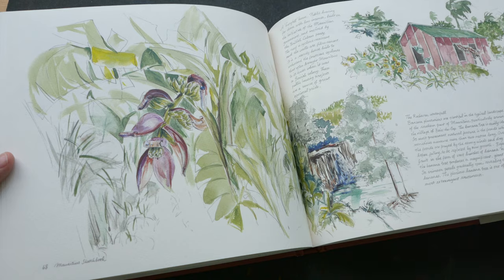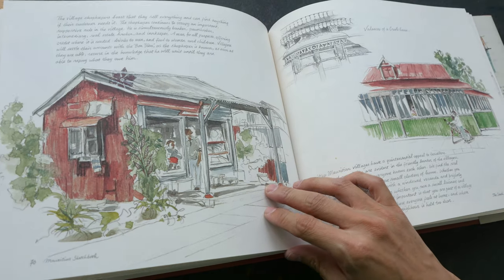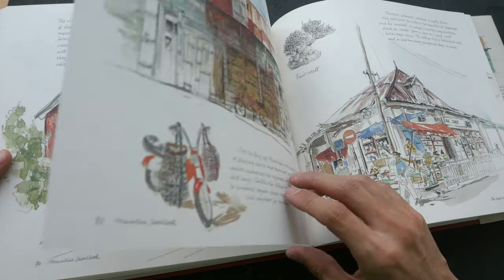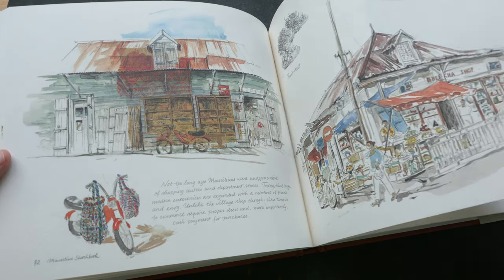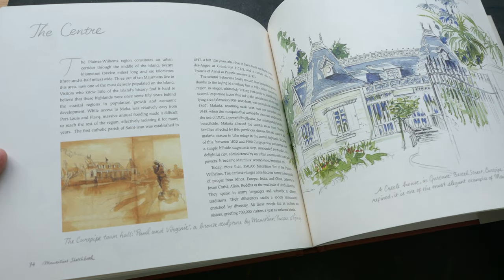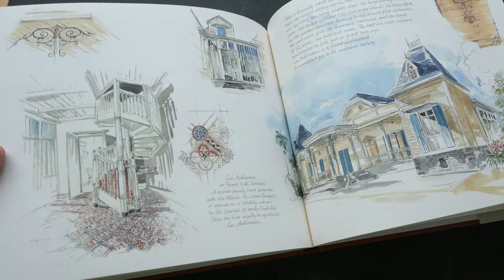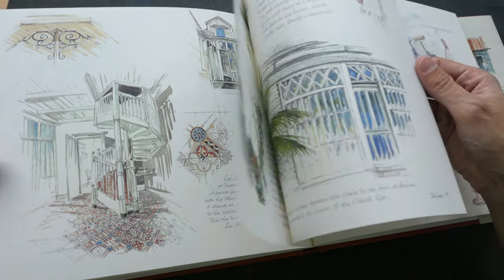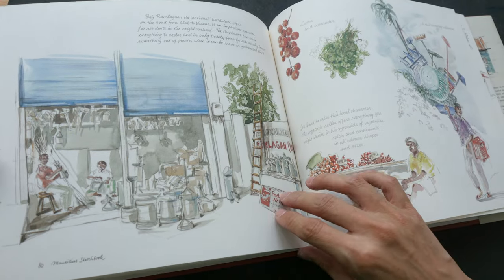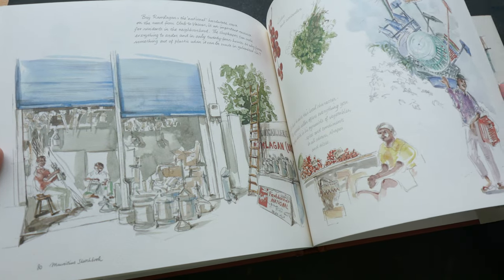It's not just watercolor — sometimes pencil, sometimes ink, and colored pencils as well. Earlier you saw some collages and paper cutouts for the Chinese house. The sketches are very loose and very lovely.